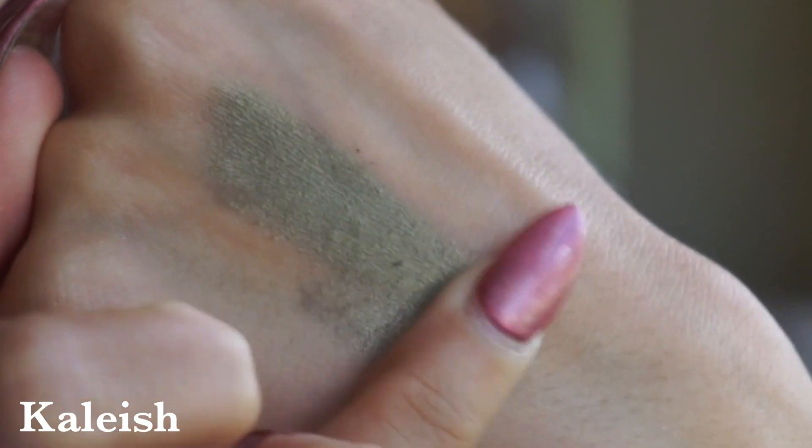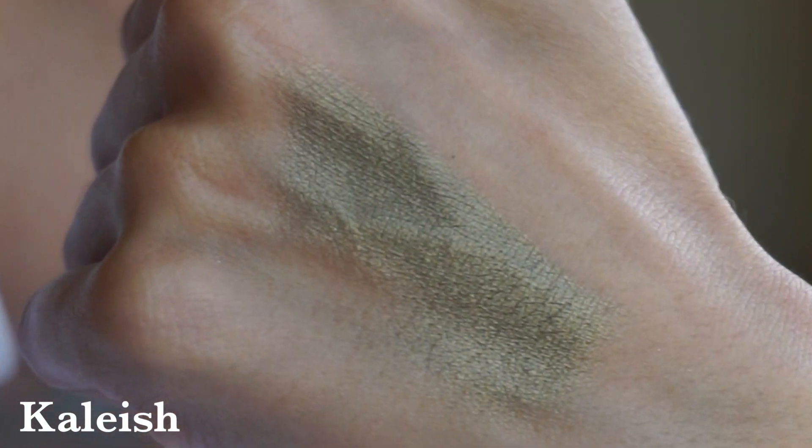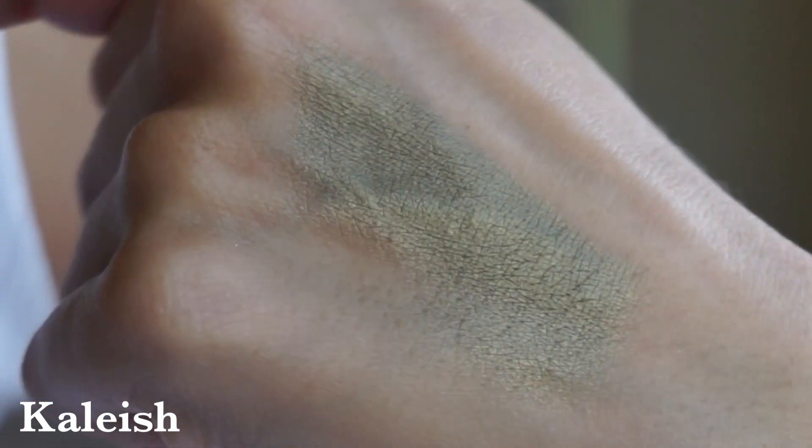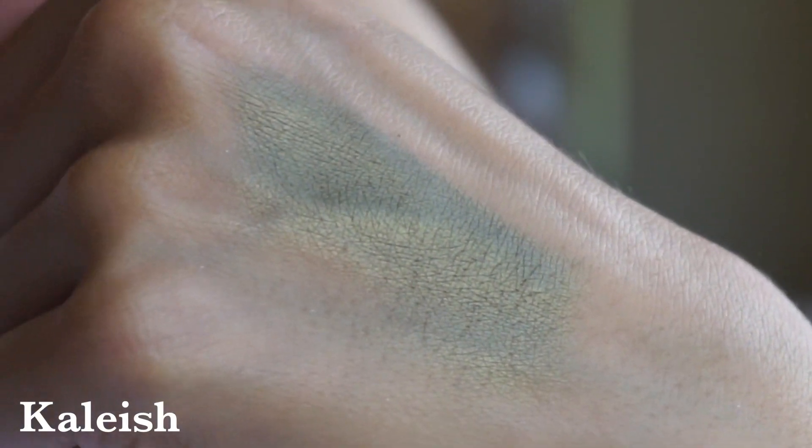Then we have the shade Kalish — I'm really hoping it's pronounced Kalish and not something else — but it is the green shade in the palette, hence the kale inspiration. Another metallic finish, and it is absolutely stunning. What's nice is I think it even applies on the eyes deeper than it swatches. It has a lime green kind of reflect to it — nothing crazy, very subtle — but if you were to see me in the sun you'd catch that little something extra. Really, really pretty.